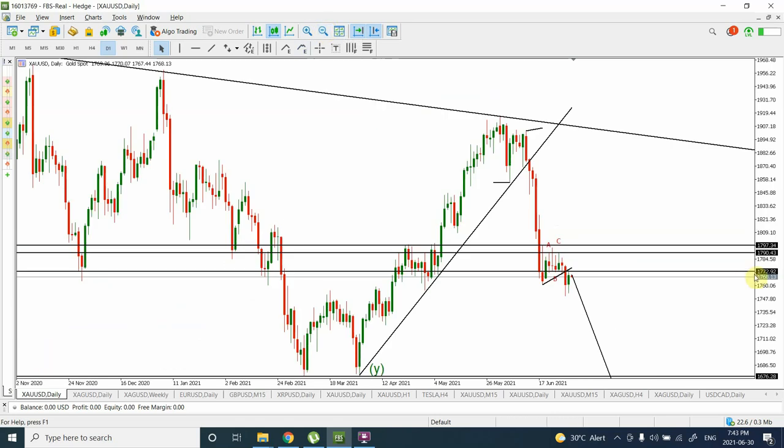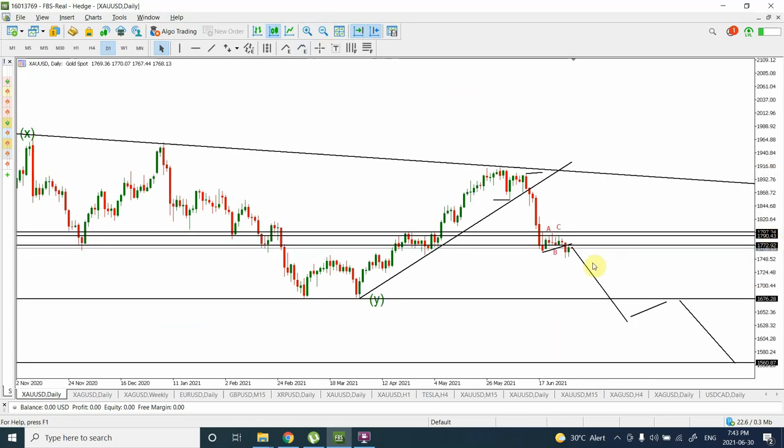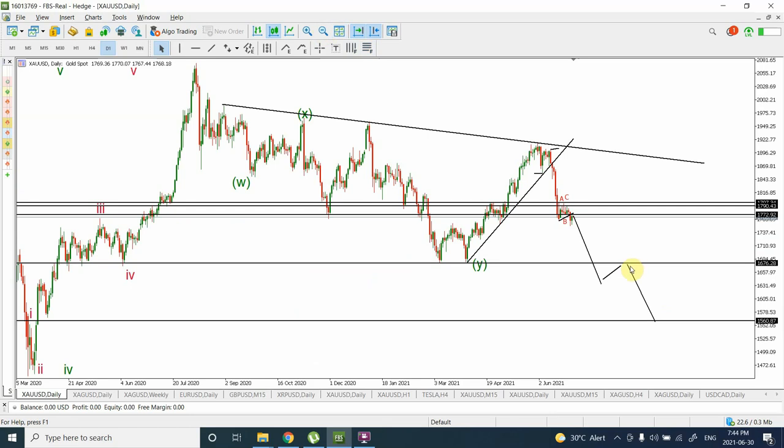I'm expecting we are going to see a sharper price movement starting from tonight — a sharper price movement down. This is going to be wave three. Then a pullback — a retest of the 1675 area — this is going to be wave four of wave five. And then we'll see prices coming forward to around 1560.